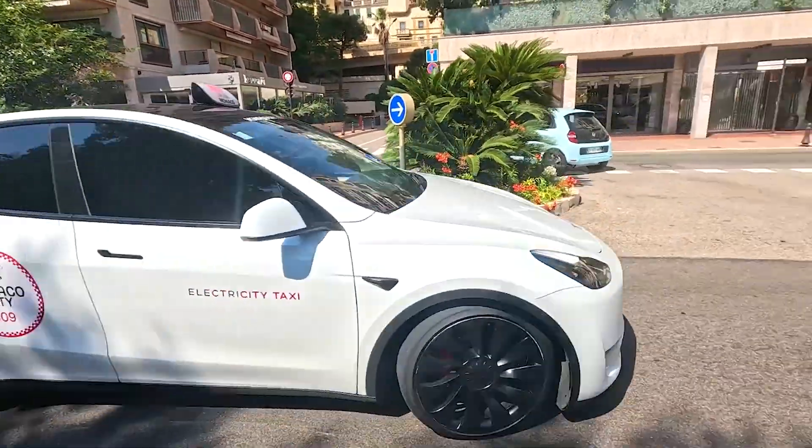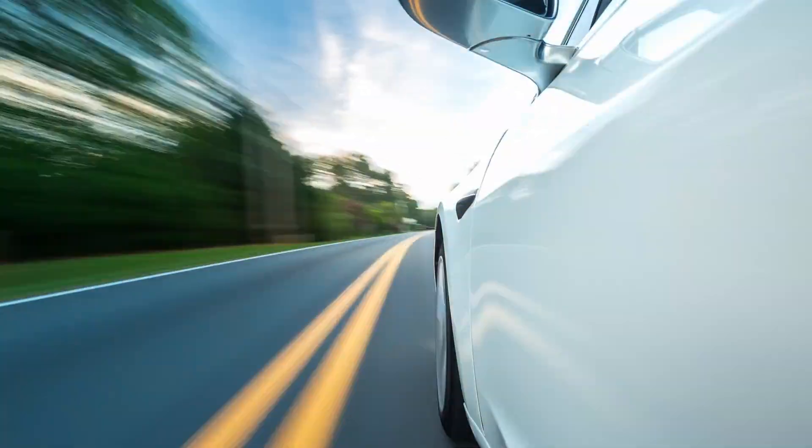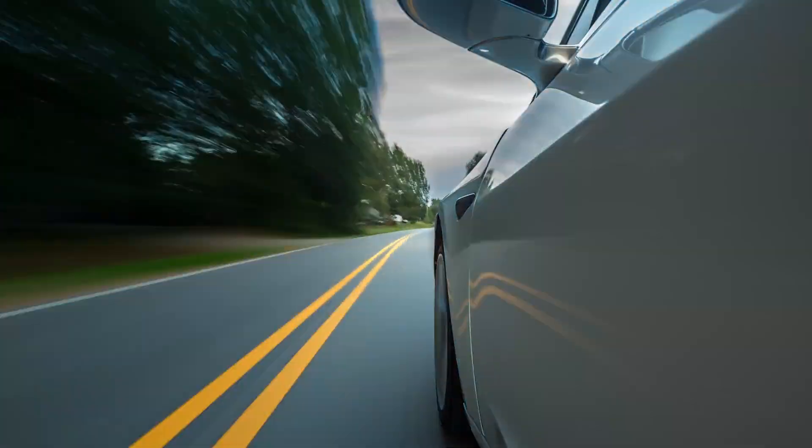Small changes like these add up fast, especially if you make the same commute every day. Once you get used to it, you'll see your battery percentage drop much slower on the road.